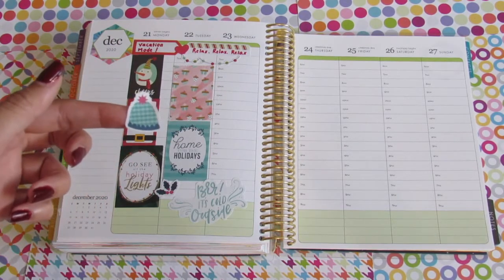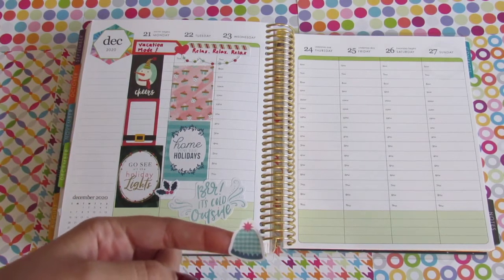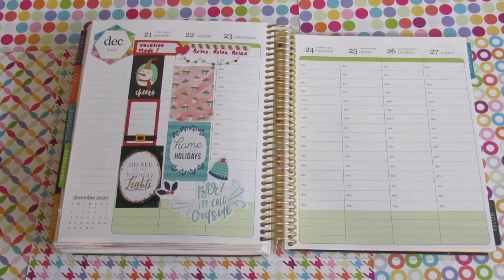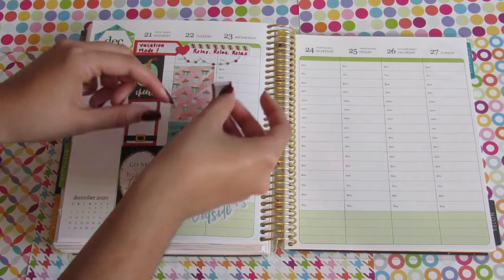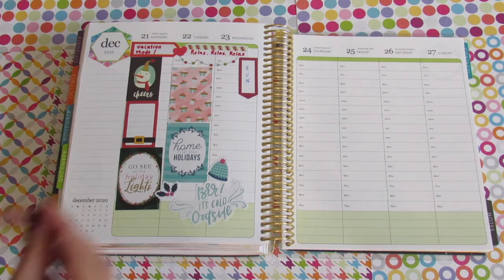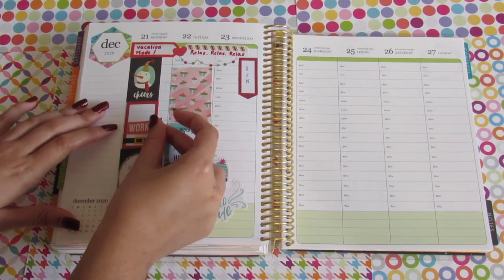I found this hat sticker that goes perfectly with the phrase 'it's cold outside,' so I'm going to put it on the 23rd. My mom is staying with us until Monday afternoon, so I want to enjoy my time with her, but I also want to exercise — so I'll probably go exercising Monday afternoon after she leaves. I'll also go running on Tuesday and Wednesday, so I'm going to put the running sticker in the morning. I want to work out on Monday, so I'm putting it as one of the items to do.